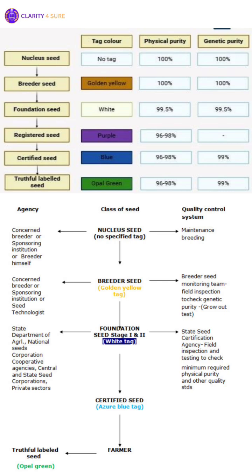Certified Seed is the class most commonly sold to farmers for commercial planting. It is the progeny of foundation seed, produced by registered growers under certification agencies, and must meet stringent standards of genetic purity, physical purity and germination. An azure blue tag marks this stage.